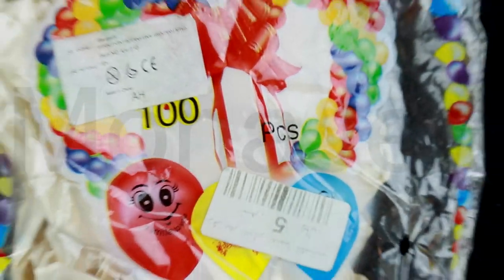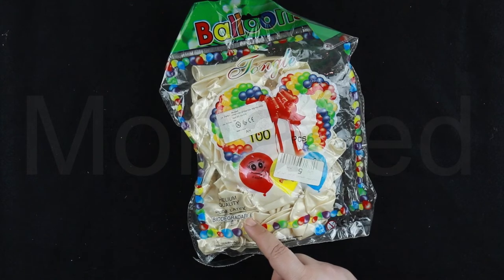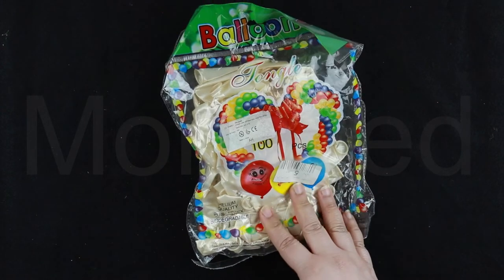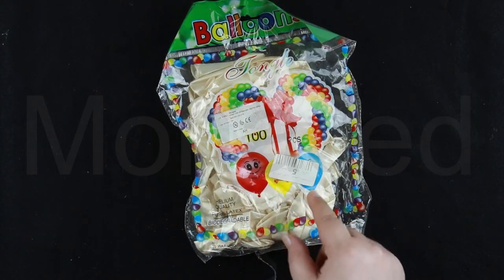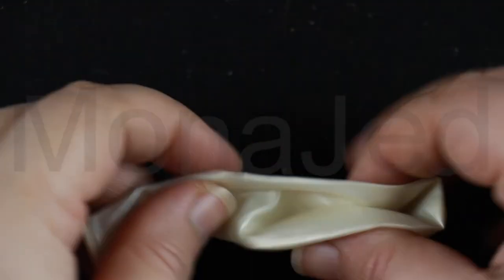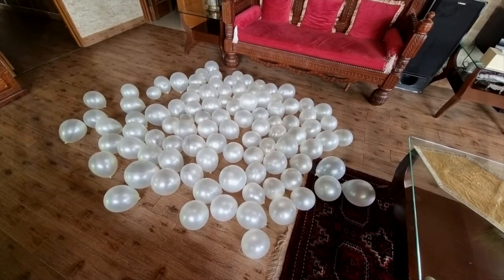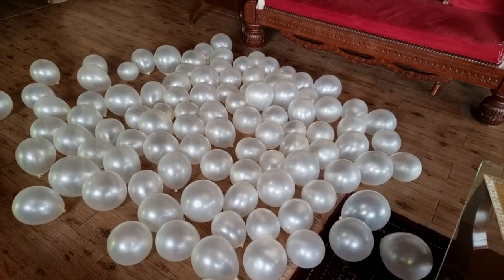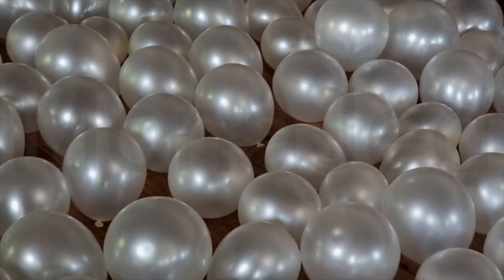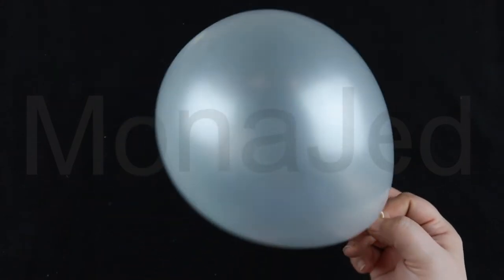And we have balloons — these are five riyals. Helium quality, pure latex, biodegradable, so these are not dangerous for the environment. Only five riyals and you get so many — there are a hundred pieces in this balloon pack. You can make balloon decorations, arches and designs. Here are all the balloons blown up — they look like pearls, like scattered pearls. Very transparent, so you can also fill them with confetti, glitter, and notes.